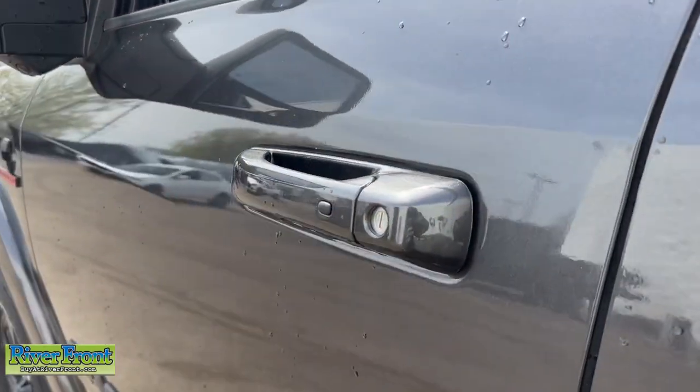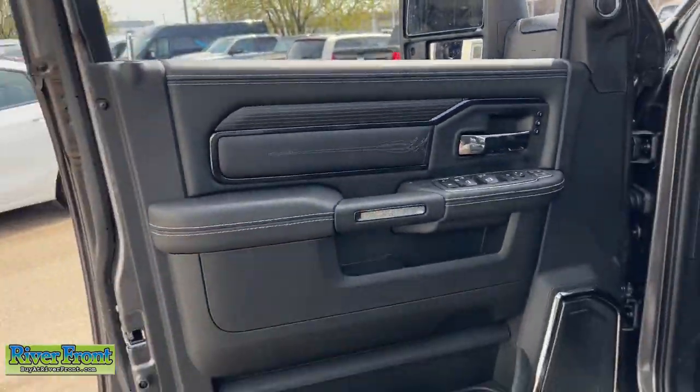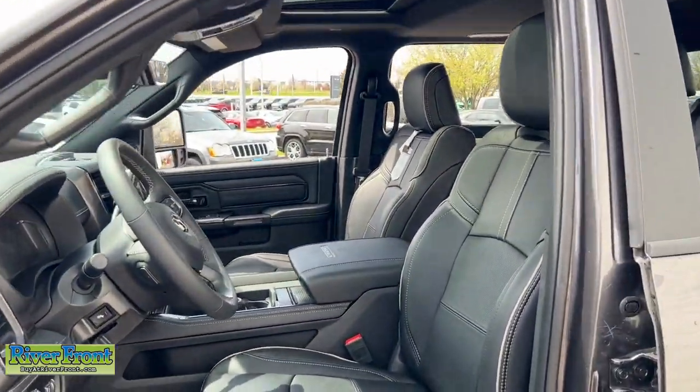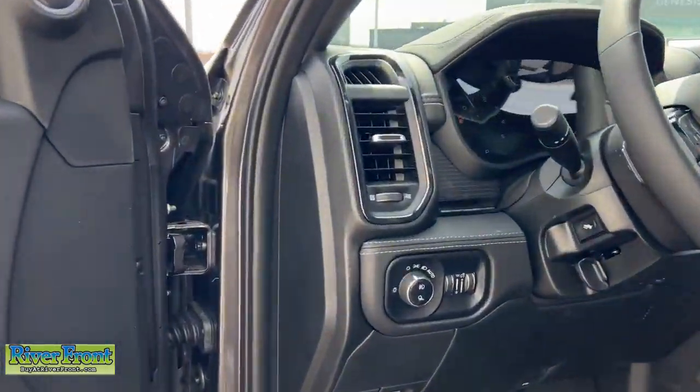Heated steering wheel. Apple CarPlay and/or Android Auto. Touchscreen infotainment system. Keyless entry. Sun/moonroof. Navigation system. Heated mirrors. Premium sound system. Keyless start. Satellite radio.